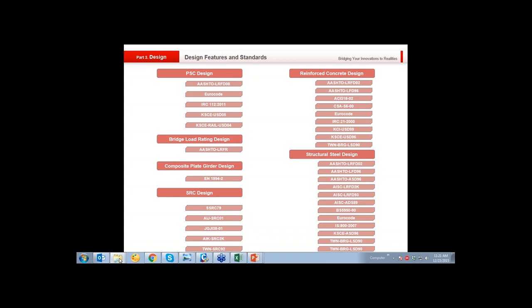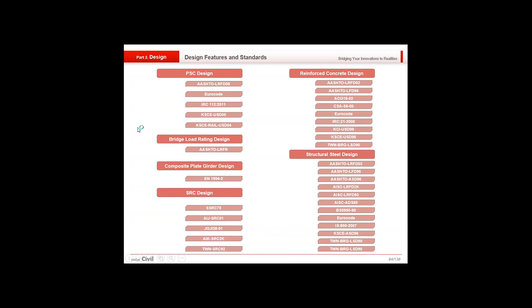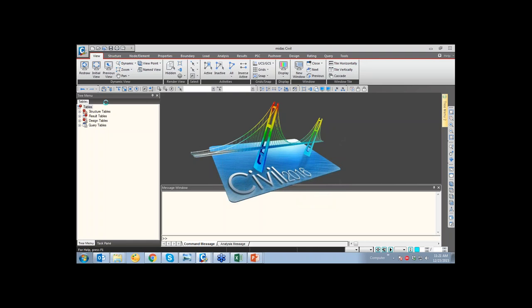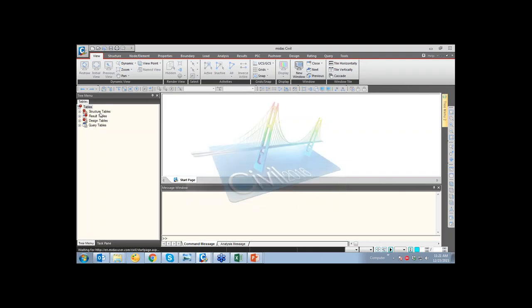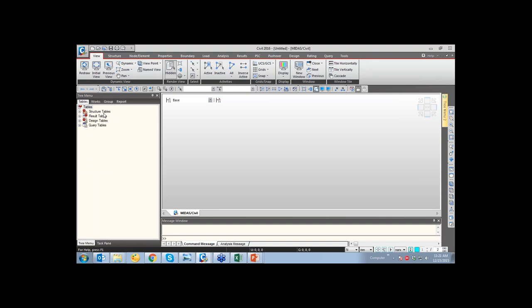Thank you, Shashank. I'll be covering the basics of how to do the modeling — what materials are available and how a simple section can be generated. This is the basic user interface. At the top you'll notice several ribbons with options for different views, activating or deactivating elements, viewing as line or 3D, and changing colors. The Structure tab is the important tab for civil work.